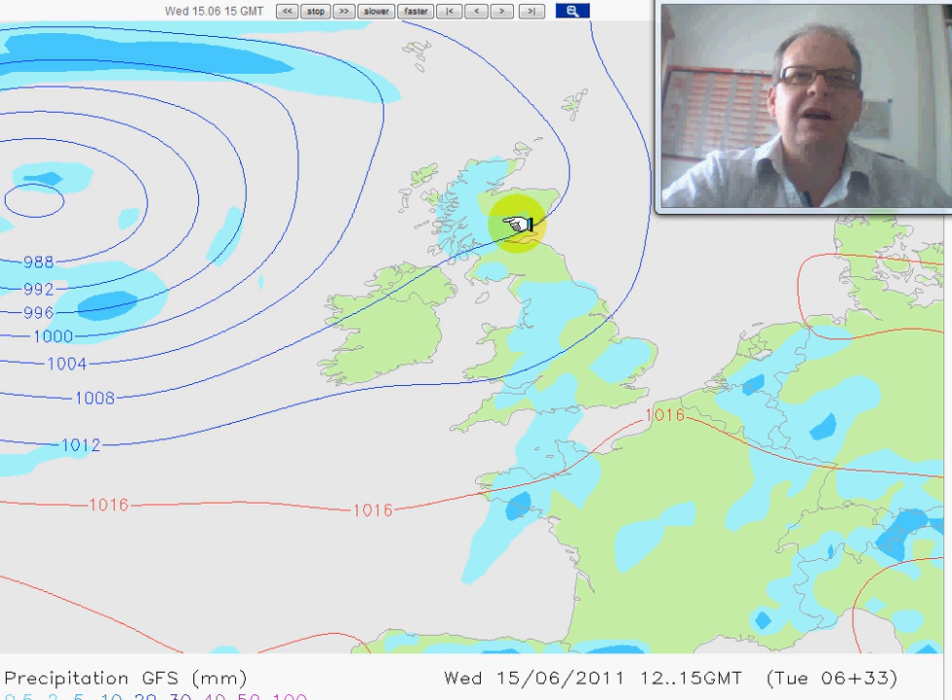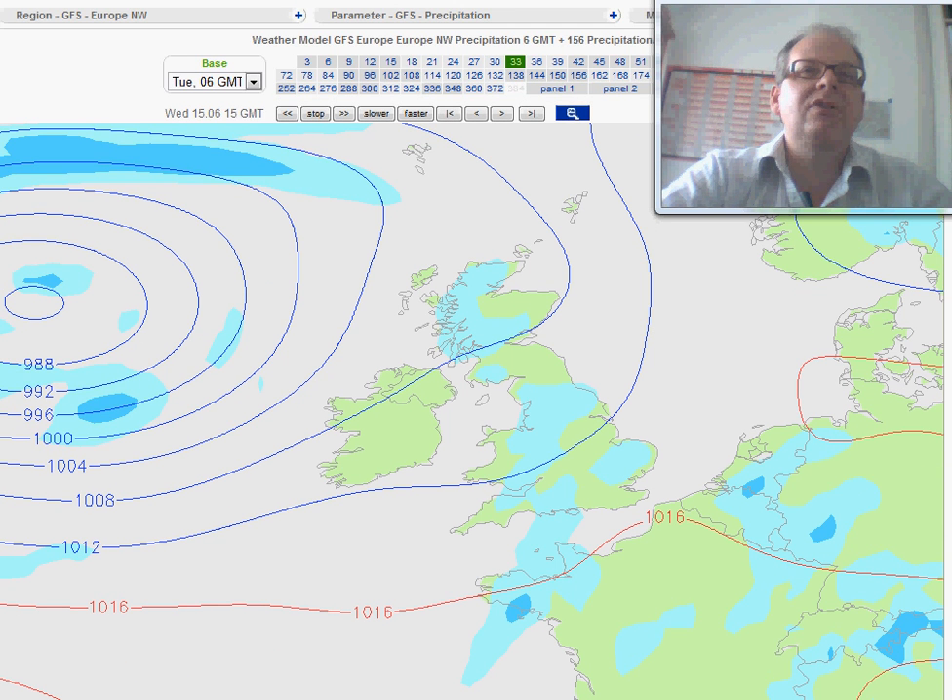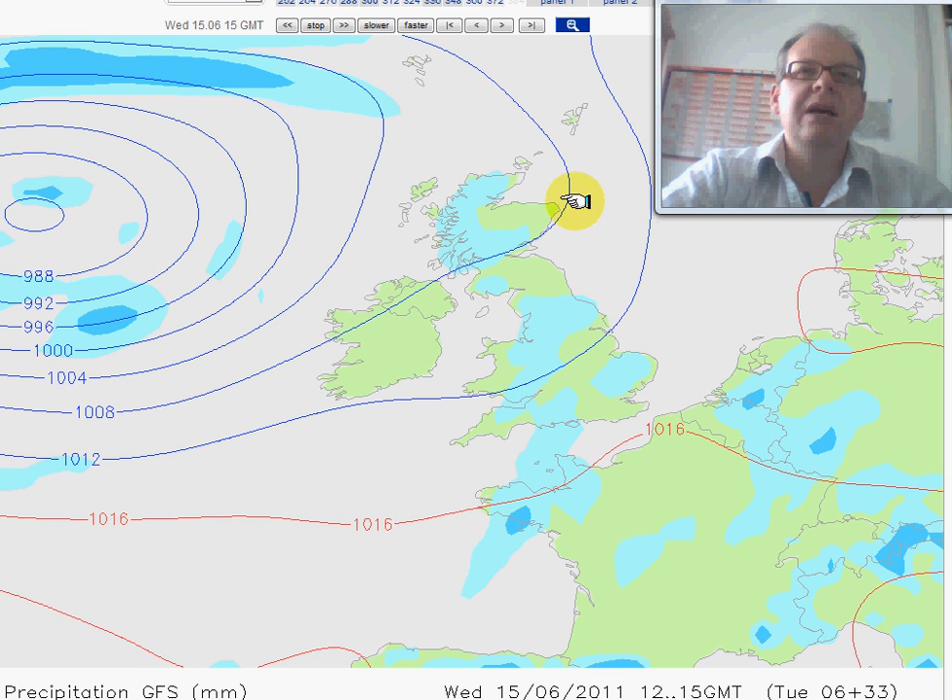Some patchy outbreaks of rain, some showers may make it through but really very, very few. The reason this is dissipating is that the upper trough associated with it is stuck way, way out to the west, and so it means this cold front just doesn't have any energy left and it's just dying away.